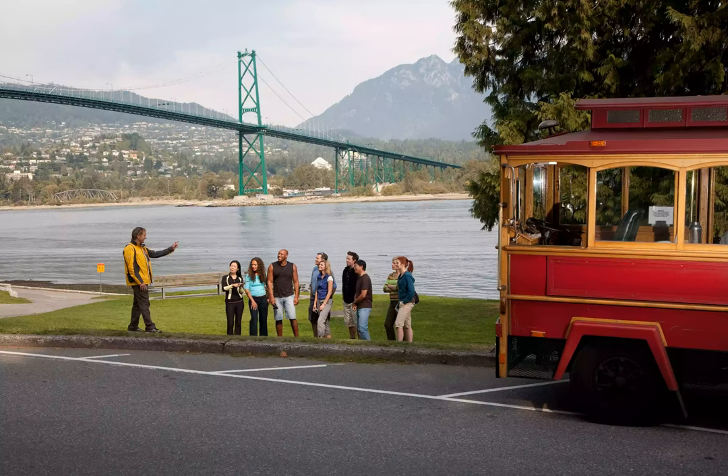The route consists of five stops in Stanley Park, including photo opportunities at the Brockton Point totem poles and Prospect Point.